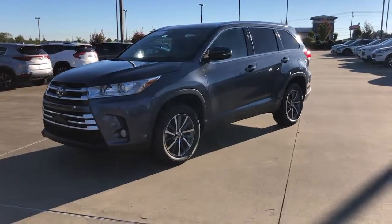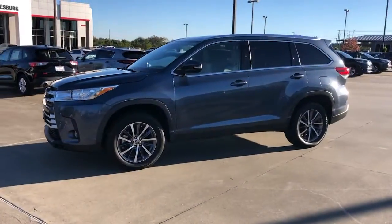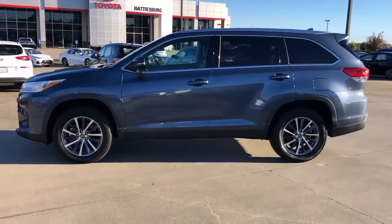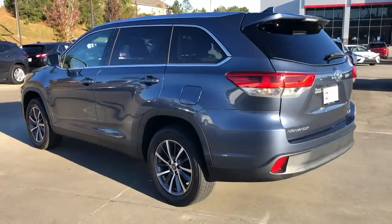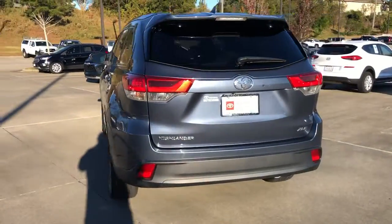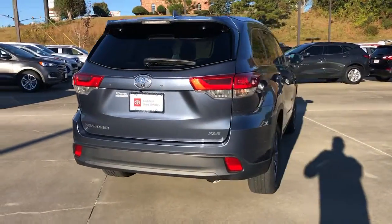You will love the features of this 2019 Toyota Highlander. With less than 25,000 miles on the odometer, this vehicle provides excellent value. Give your family this spacious, efficient Highlander and start building your road trip memories.